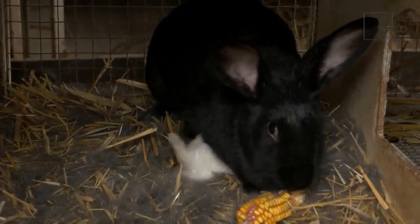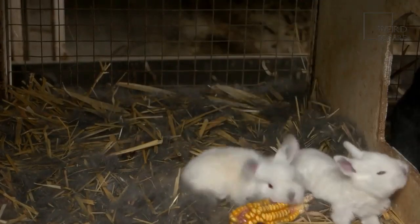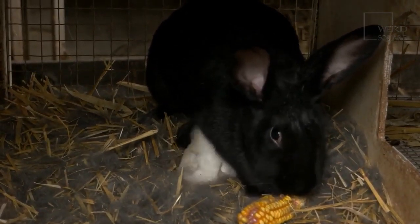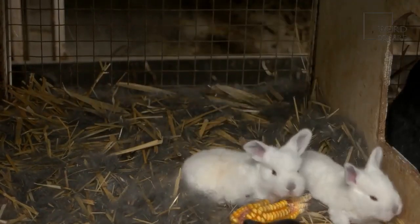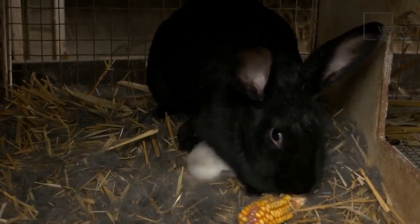Another potential health issue for these dogs is hip dysplasia. This is a genetic condition where a dog's thigh bone doesn't fit properly into the joint at the hip. It causes the two bones to rub against one another, which can be quite painful and can cause a dog to limp.